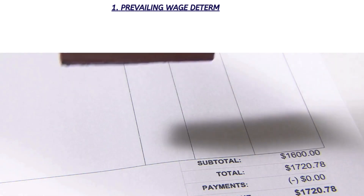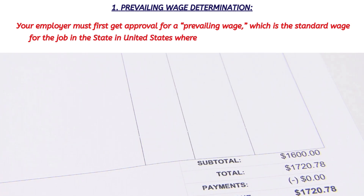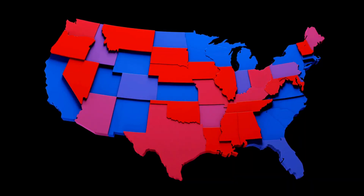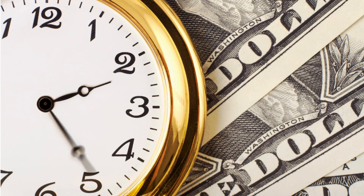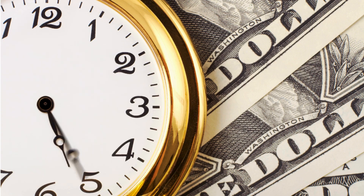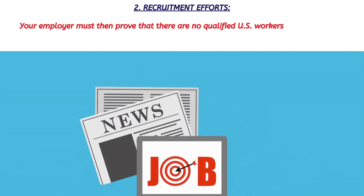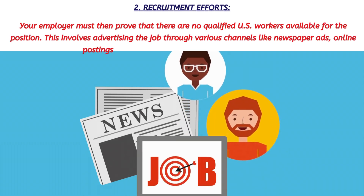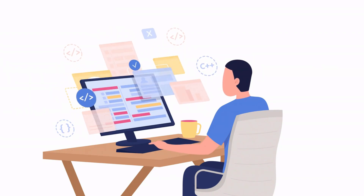Here's how the PERM process works. First, your employer must get an approval for a prevailing wage, which is the standard wage for the job in the state where you will be working. This step usually takes between six and eight months. Your employer must then prove that there are no qualified U.S. workers available for that position. This involves advertising the job through various channels like newspaper ads, online postings, and job fairs, and documenting these efforts.